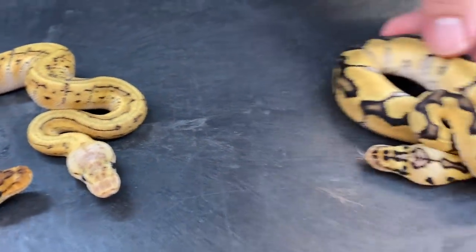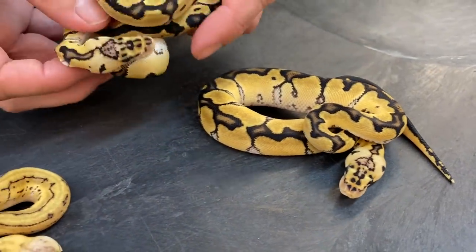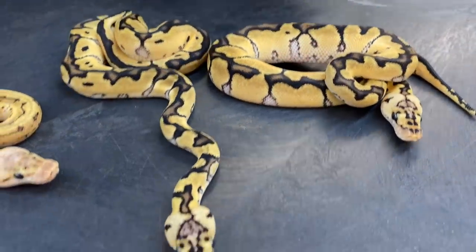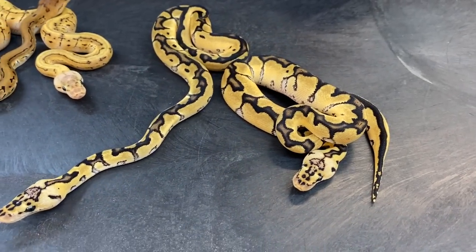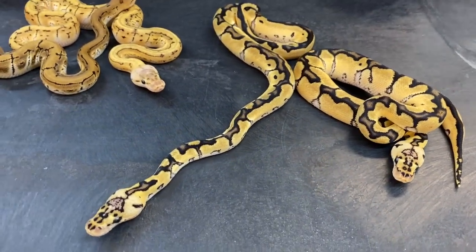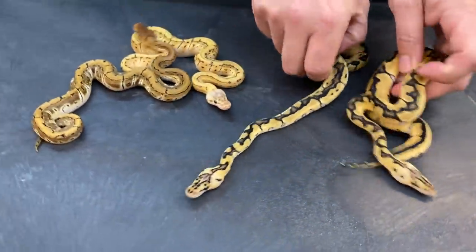Here's a nice pastel clown, and here's another nice pastel clown as well — really nice bold patterning on them. I don't think that has anything to do with the cryptic influence because I believe these are just normal pastel clowns, but still really cool.